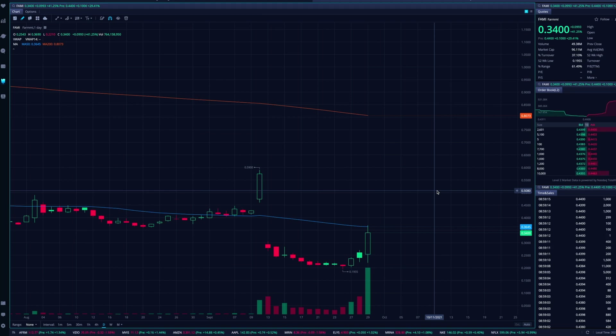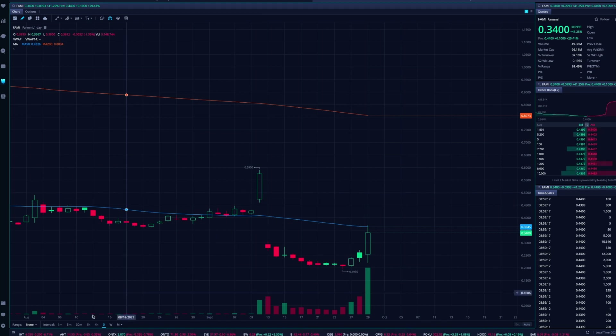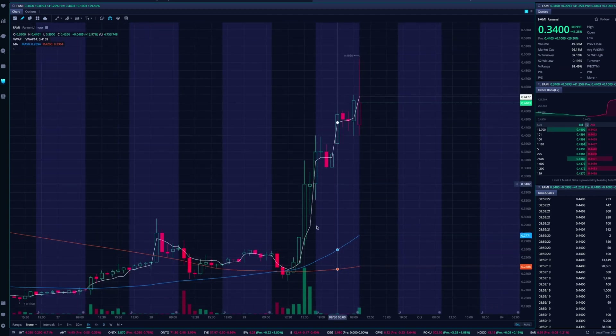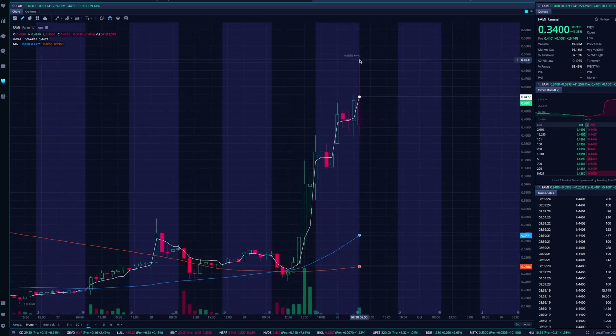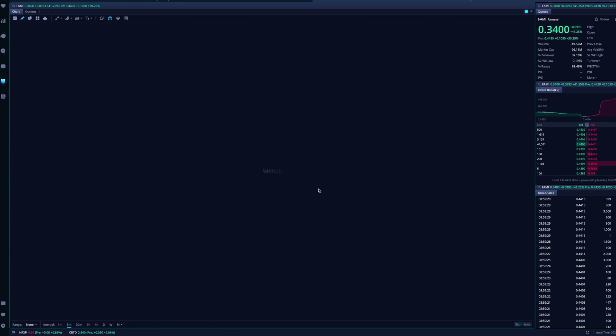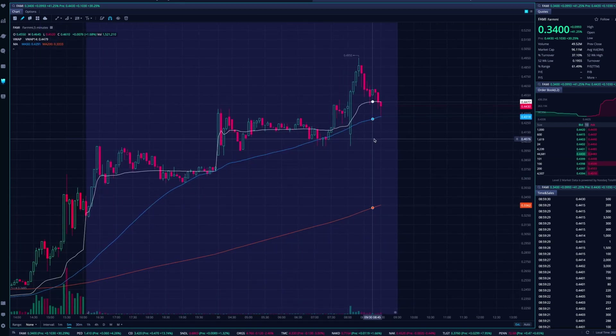So let's talk about what's going on right now. On the one-hour chart, this stock was literally 22 cents yesterday and pushed up — so far in pre-market hitting highs of $0.4950. Wild. Looking at the five-minute chart, it is continuing to put in higher lows across the board.